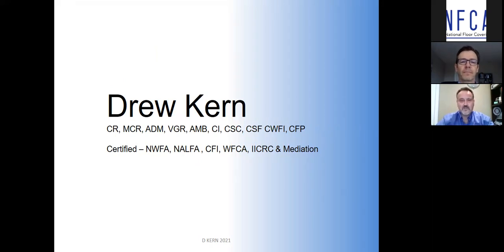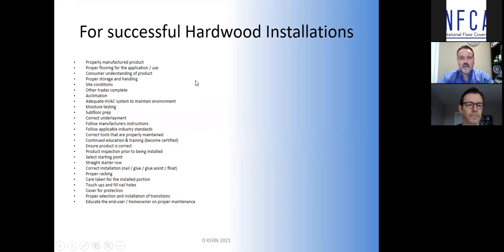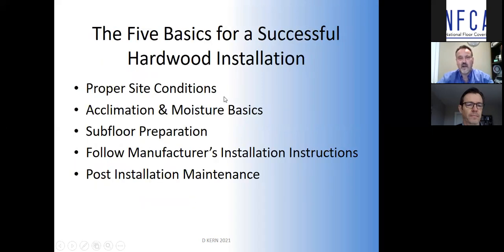I'm Drew Kern. I am certified in what I do, but primarily what I do — and the reason I'm here talking to you — is I look at failed floors and complaints. It's like a doctor only seeing sick people. You think you know it all until you see your next floor and learn something else. There are many factors required for a successful hardwood installation and you can't drop the ball at any one item. I've compressed it into the five most important, most overlooked items that installers drop the ball on and cause failures.